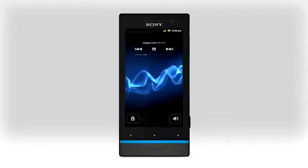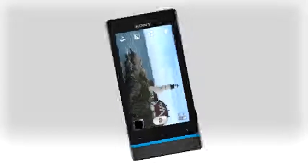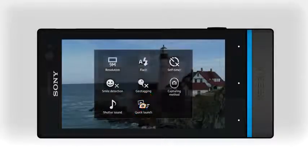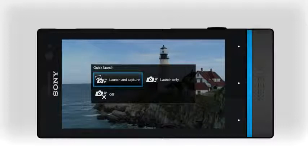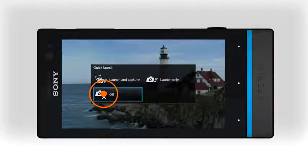Quick launch lets you take pictures without unlocking the screen whenever you press and hold the camera button. Quick launch can be configured to launch the camera and take a picture, or just launch the camera. It can also be switched off completely, so the camera can't be activated from the lock screen.